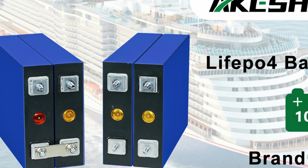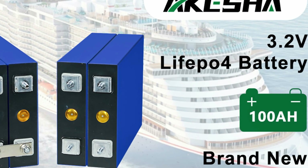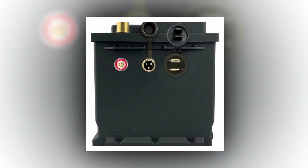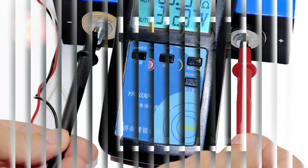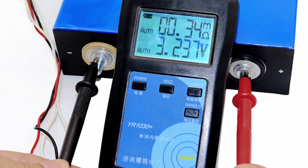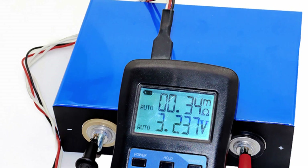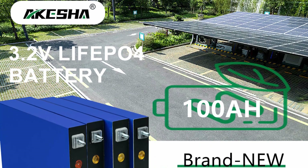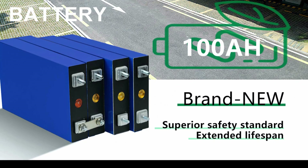In conclusion, when it comes to the best LiFePO4 batteries, options like the FlyPower 12V 100Ah, SWAT 3.2V 102Ah, and Kepworth 12V 120Ah stand out. These batteries offer impressive capacities, excellent safety features, long cycle lives, and reliable performance. Whether for RVs, solar systems, golf carts, or other applications, these LiFePO4 batteries provide efficient and stable power storage. Upgrade to these top-quality batteries for a reliable and long-lasting energy solution.